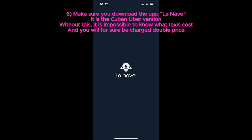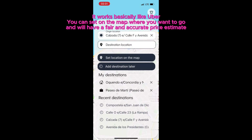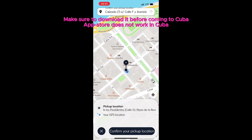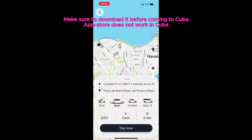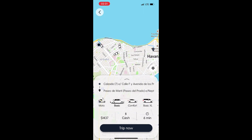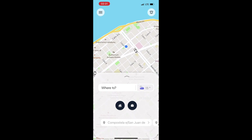Six, make sure you download the app La Nave. That is the local version of Uber. It will make transportation much easier for you and you will avoid getting cheated by taxi drivers that will spot that you are a tourist and will charge three times as much. You have to download it before coming to Cuba, because in Cuba it is difficult to download it. The App Store doesn't work from here and internet is quite difficult, but once you have it, it works perfectly.